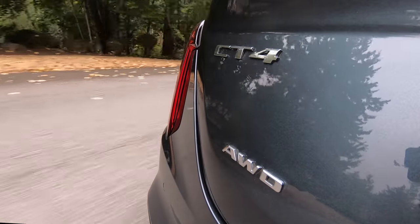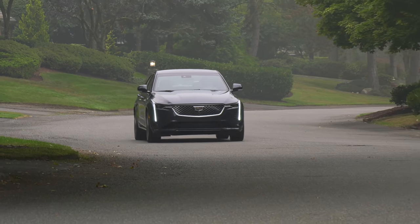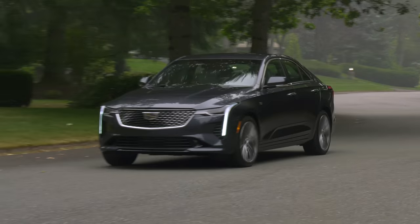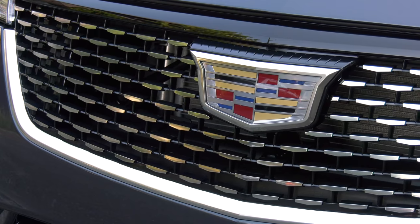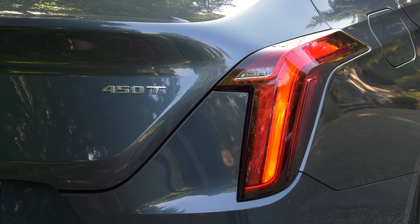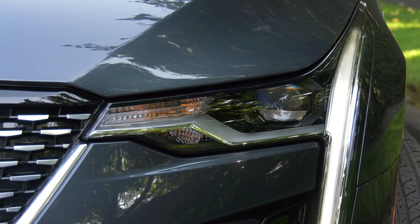Cadillac's CT4 is a quiet, low-key entry into the premium segment. When I had the CT5-V, I got a surprising amount of people coming up to admire it — it was like the CT4 was wearing Harry Potter's invisibility cloak. But hey, buy the car you love, don't worry what others think. Why impress people you'll never meet? Your friends and family already know what a knucklehead you might be.